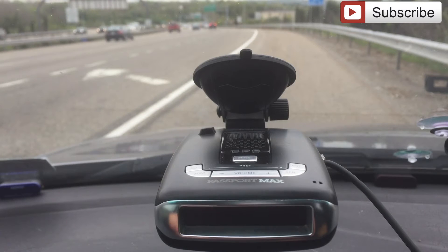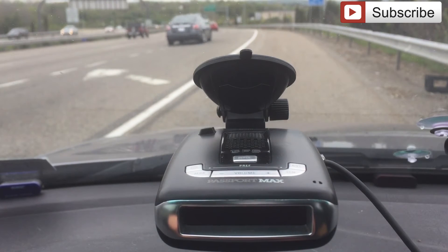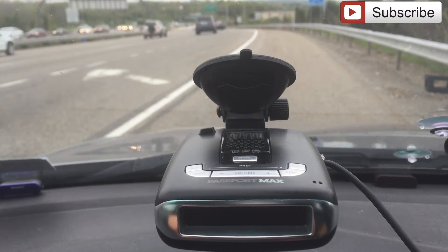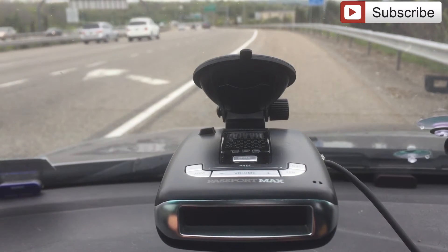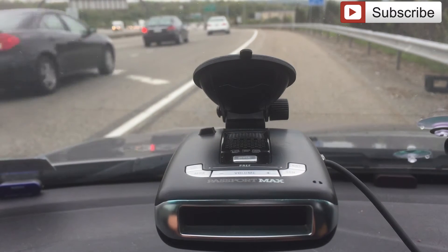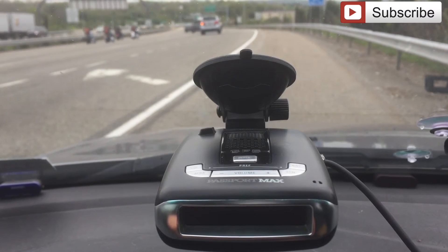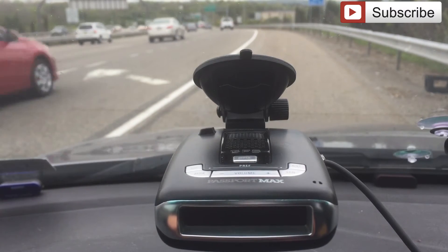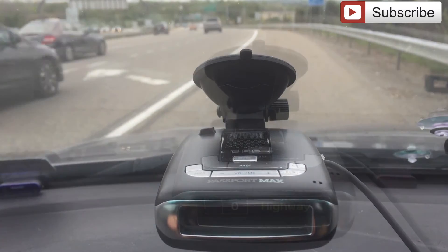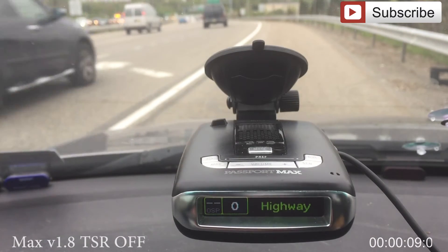We have two Escort Maxes here: one with an older firmware version 1.8 and their most recent version 1.11, and we're running both detectors with TSR off and in highway mode. We've been doing multiple runs — a series of detections over a period of five minutes for each firmware version. We are counting how many alerts we have during that period and how long those alerts last in duration. We are now running version 1.8, this is our fifth run, with TSR off.